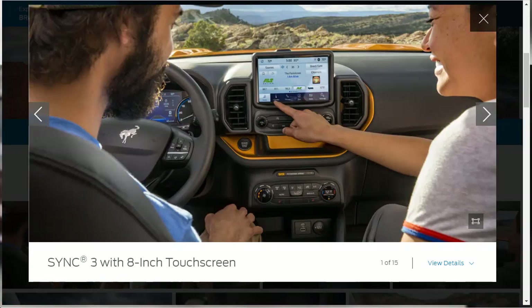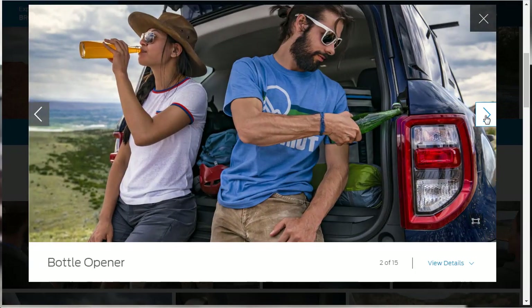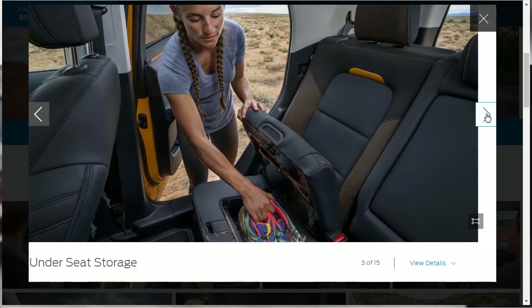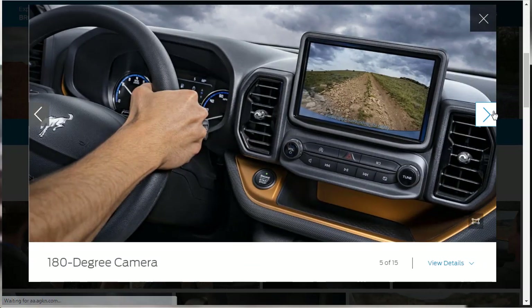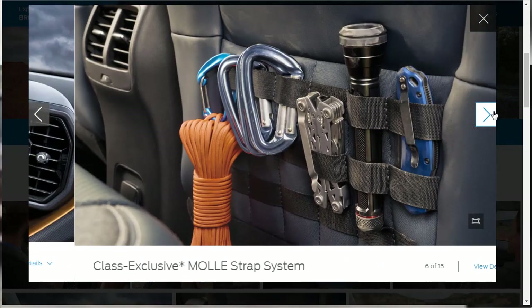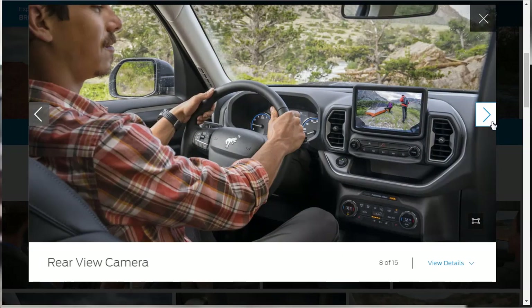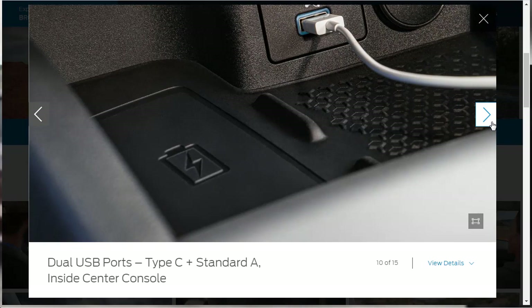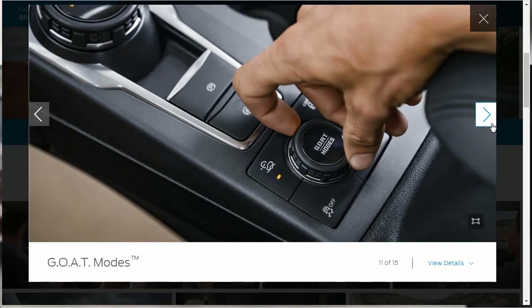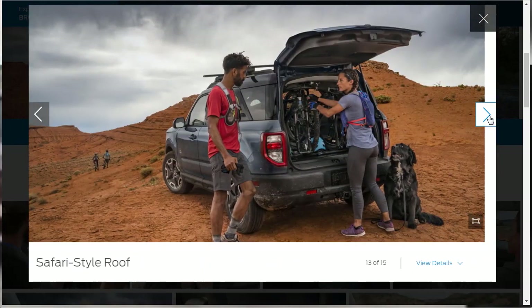Here are the interior photos. They're showing the SYNC 3 with the 8-inch touchscreen. It comes with a bottle opener and under-seat storage — lots of utility. It's not attractive in there; I don't think it's attractive in the Bronco Sport at all. To me, they're reaching with this particular model, but it does have a lot of features on the interior. We're going to go through all those features in just a second.